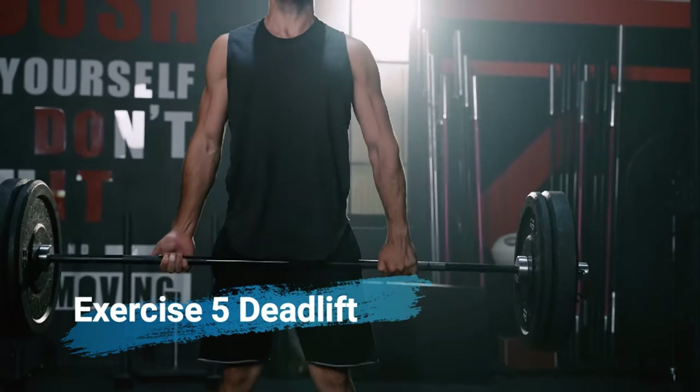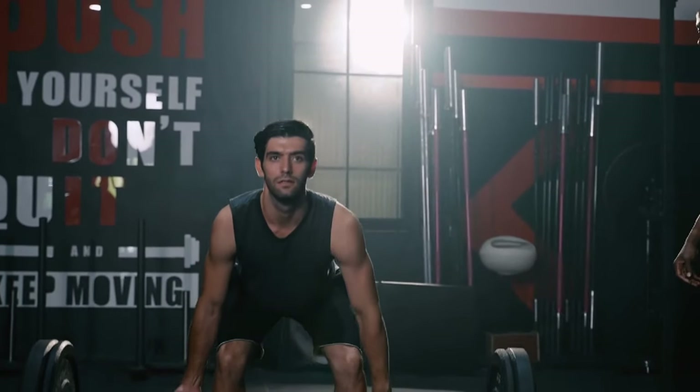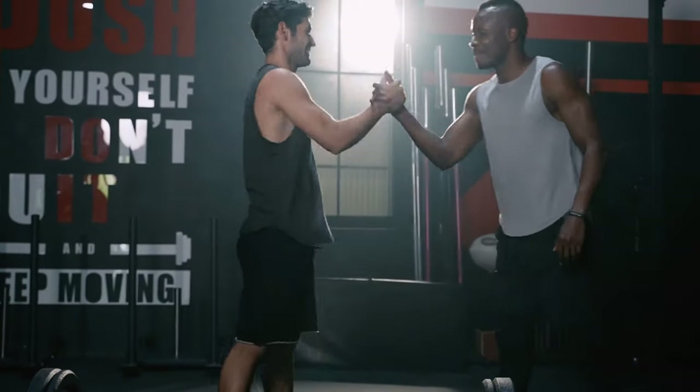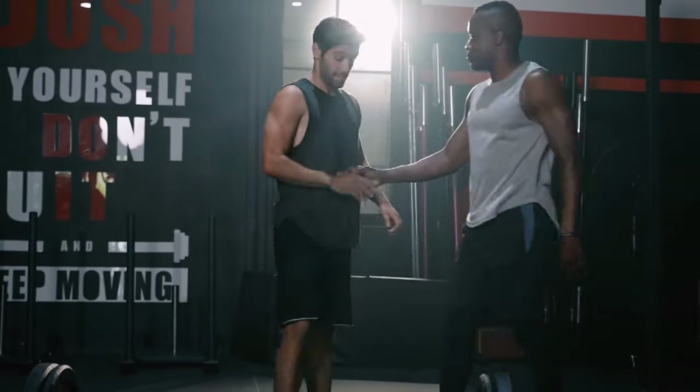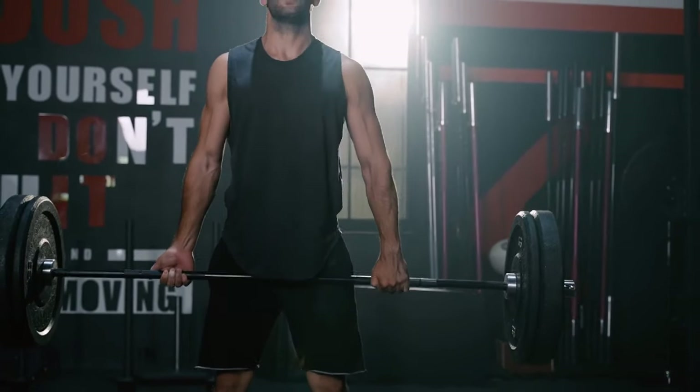Exercise number 5: deadlift. Last but not least, the deadlift. This exercise is a full body powerhouse. It engages your legs, lower back, upper back, and core. Lift heavy, and watch your entire body transform.